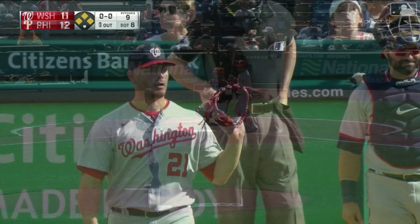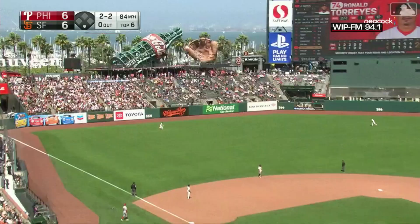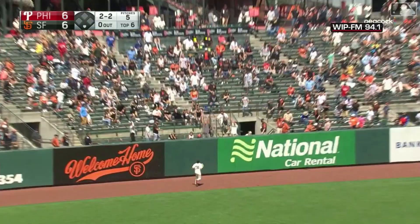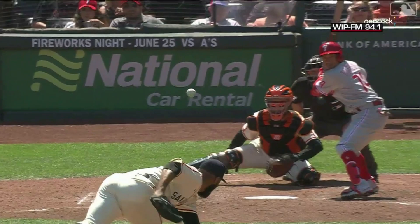Two balls and two strikes. And the finish — swung on and belted, high in the air, deep left field. Going back to the wall and looking up — it is gone! And Ronald Torres has put the Phillies on top. A home run to left center field, his second home run of the season. The Phillies lead it 7-6.